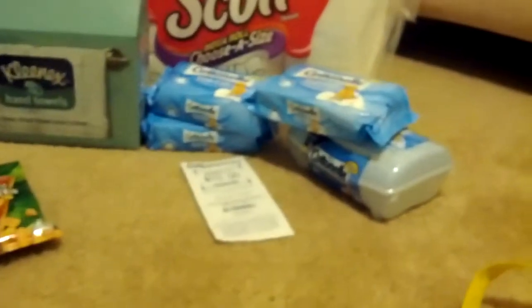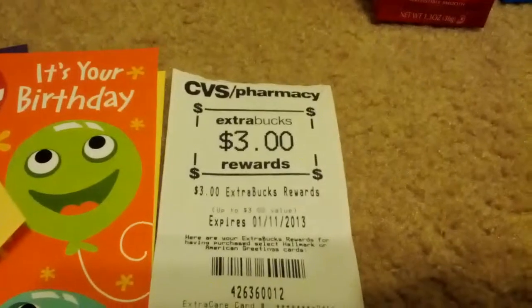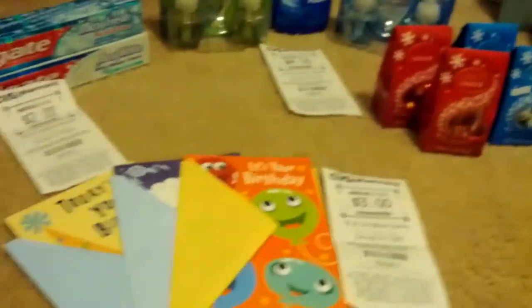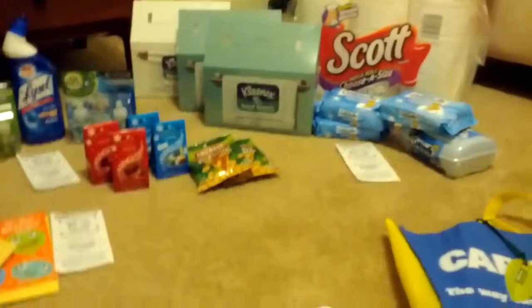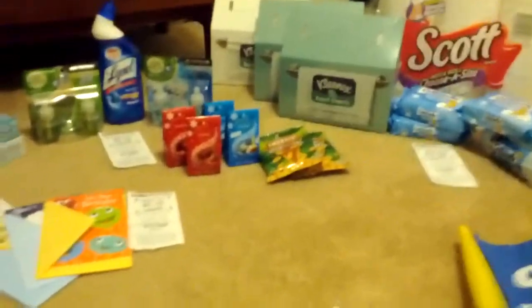I got back $10 for Scott, $4 for Airwick, $3 on Hallmark and American Greetings. It actually says on the receipt: 'Here are your Extra Care Buck rewards for having purchased select Hallmark or American Greeting cards.' So you can use Hallmark coupons on American Greetings, just like Ria from Real People Love Coupons said. Colgate got back $2. So I came in with $18 in ECBs, scanned my card at the red box and got another $10, used all $28, and got back $19. So I did lose $9 in Extra Care Bucks, but that's okay. I also got back a dollar for the green bag tag.